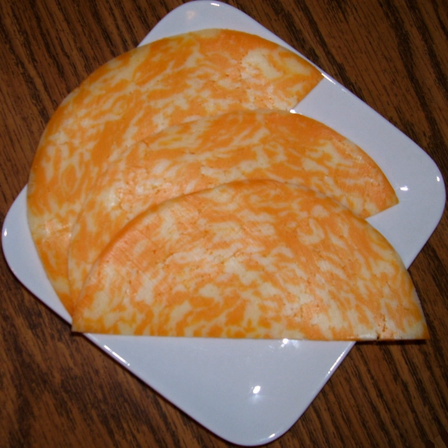Types: Marble Cheddar, a blend of white and orange cheddars. Colby Jack, a blend of Colby cheese and Monterey Jack.